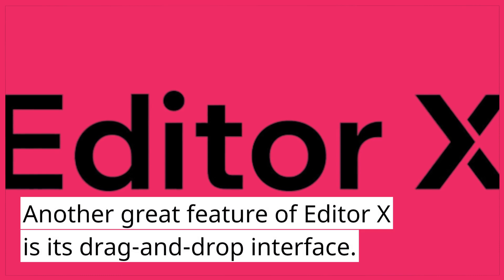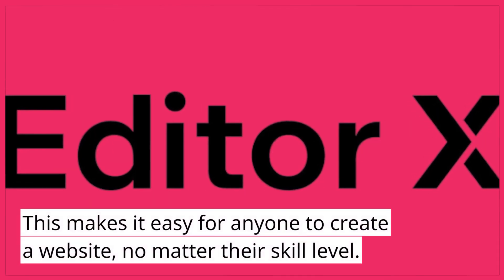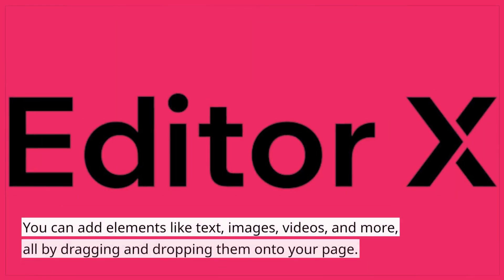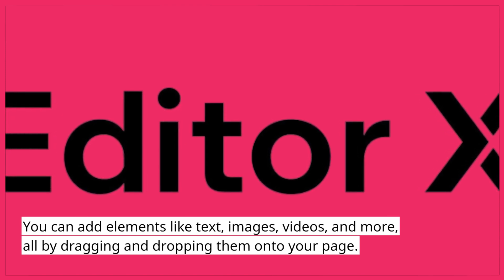Another great feature of Editor X is its drag-and-drop interface. This makes it easy for anyone to create a website, no matter their skill level. You can add elements like text, images, videos, and more, all by dragging and dropping them onto your page.